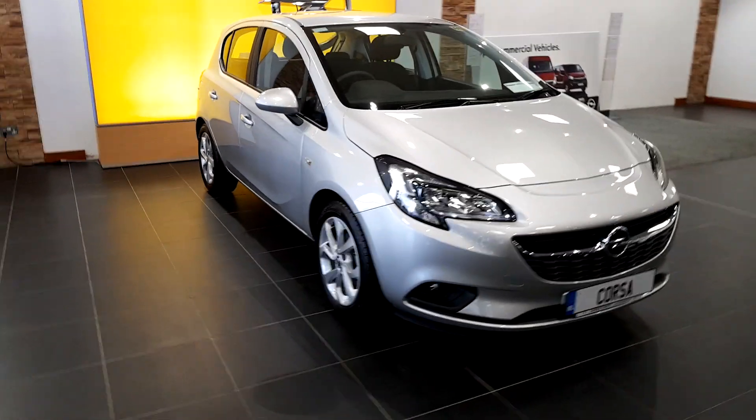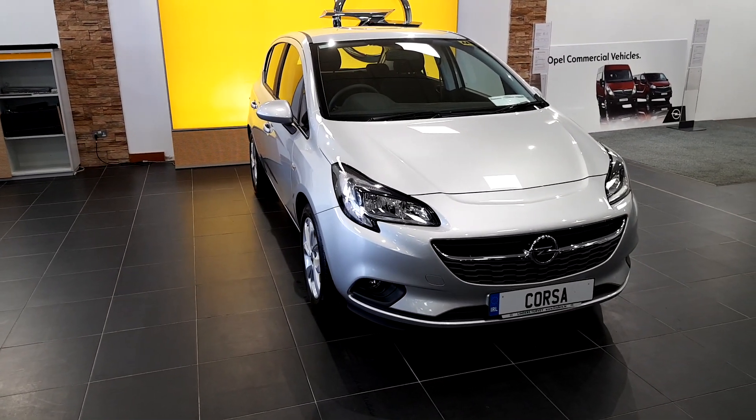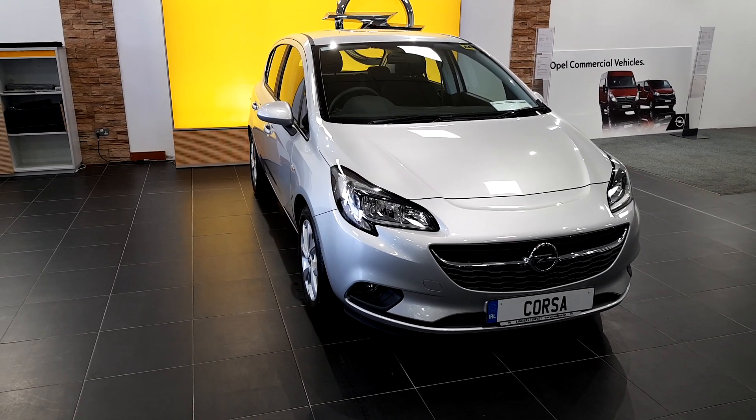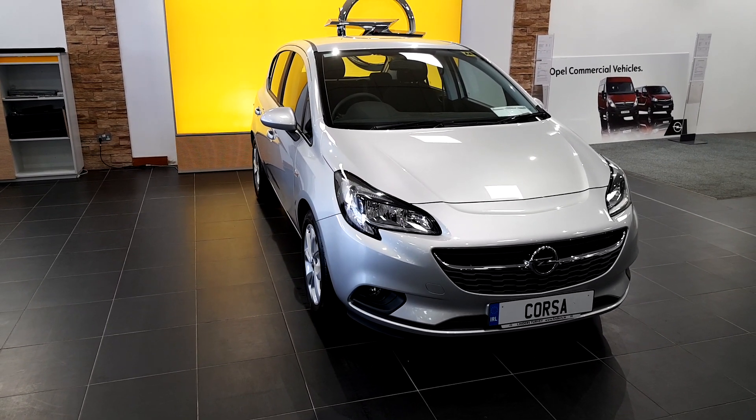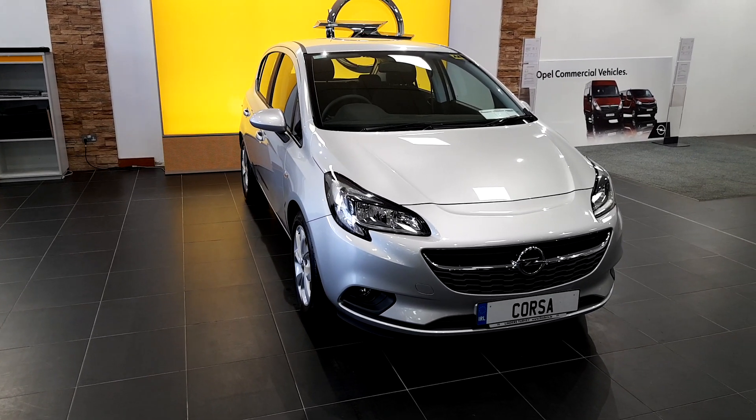It's never left the showroom — still has the Corsa plates on it. It's a 191. If you're interested in viewing this car or taking it for a test drive, please feel free to call us on 01 890 1801. Thank you.